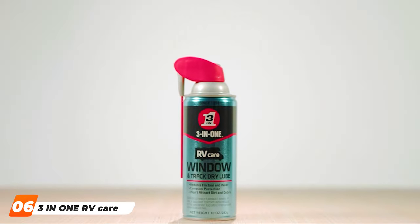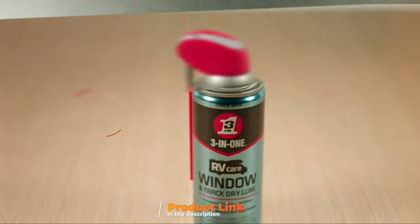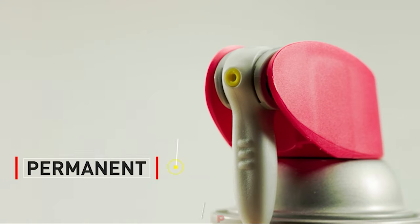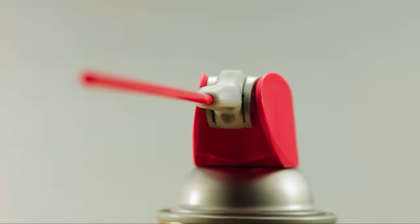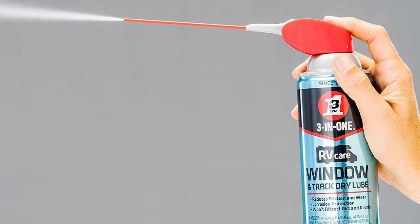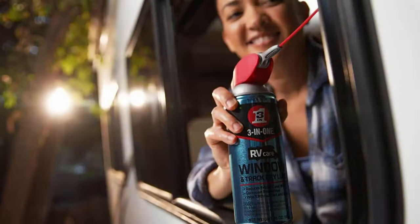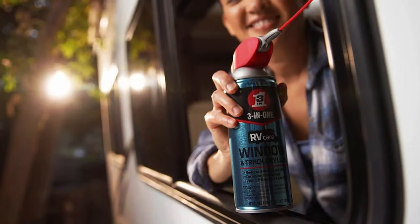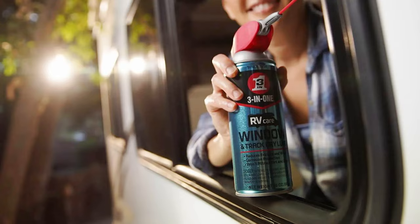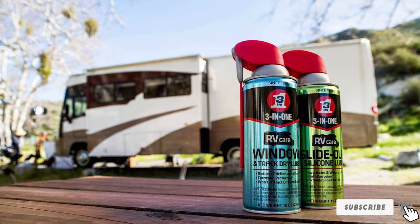At number 6, we have the 3-in-1 RV Care Window Track Dry Lube. This 10-ounce product is specifically designed to tackle the unique challenges faced by RV owners dealing with sticky window tracks. Its dry lube formula ensures that windows slide smoothly without attracting dirt and debris. The smart straw allows for precise application, ensuring every nook and cranny of your window tracks is covered. Its durable, long-lasting effect keeps windows operating smoothly, and its usability extends beyond RVs, making it a versatile addition to any maintenance kit.